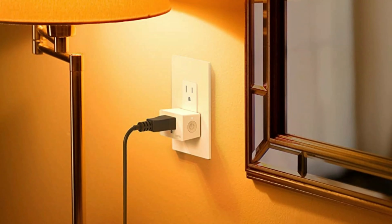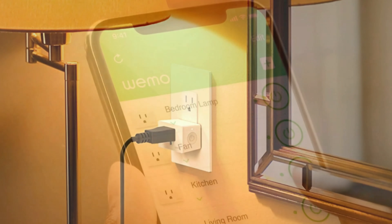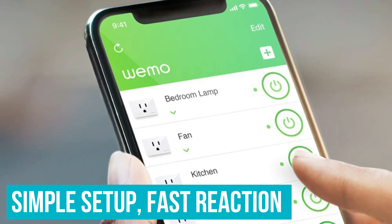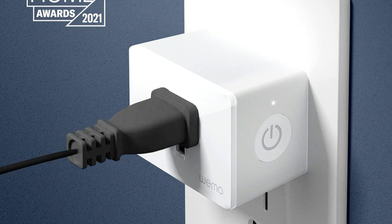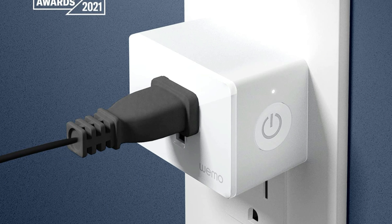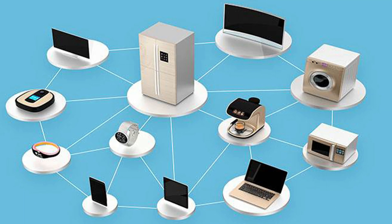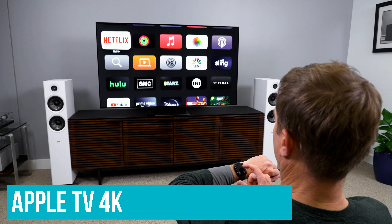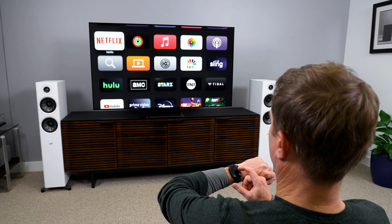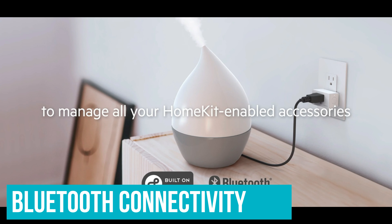Number 2: WeMo Smart Plug with Thread. WeMo's latest smart plug with Thread takes what we loved about the previous model — simple setup, fast reaction to commands, and a small but capable design — and improves upon it by adding Thread, a mesh networking protocol that speeds up communication between your iPhone and smart devices like the WeMo Smart Plug. You'll need a HomePod Mini, Apple TV 4K, or other Thread Hub to take advantage of Thread. If you don't have one, the WeMo plug also has Bluetooth connectivity, just like the prior version.